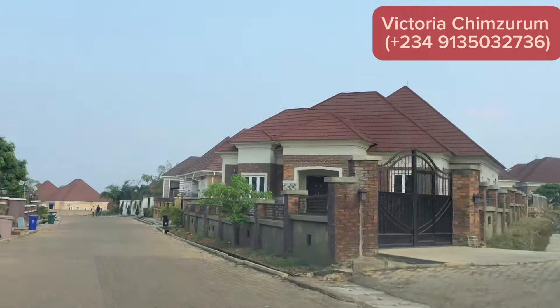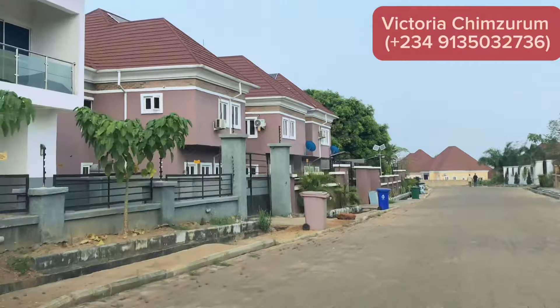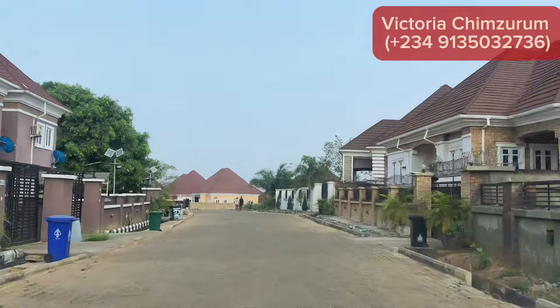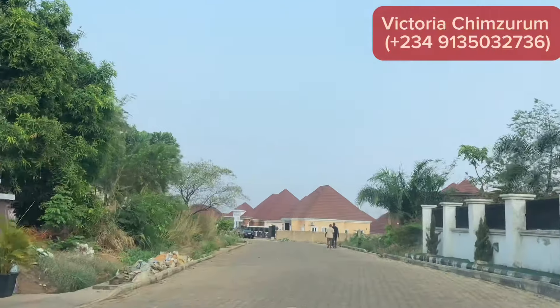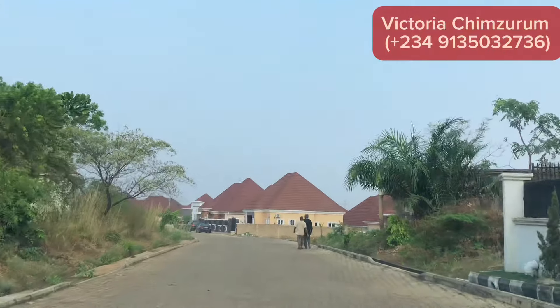This estate is well-secured and fully registered. It has a general Certificate of Occupancy. What you'll be getting is your deed of assignment, your power of attorney, and your registered survey if you want the registered survey.